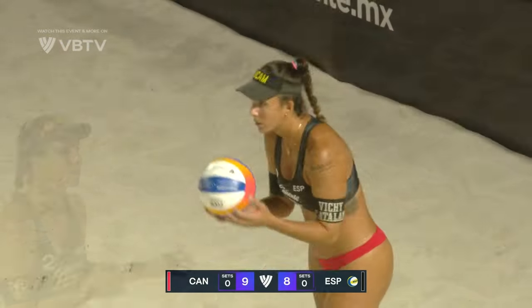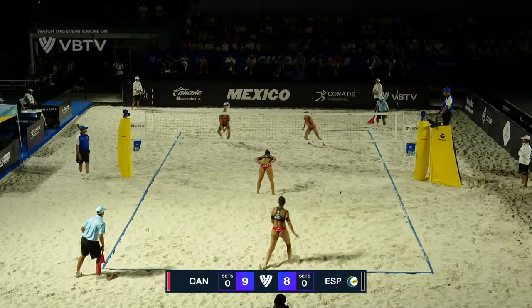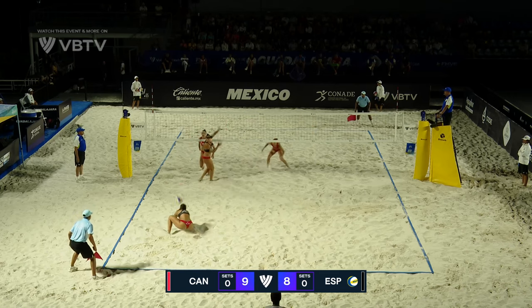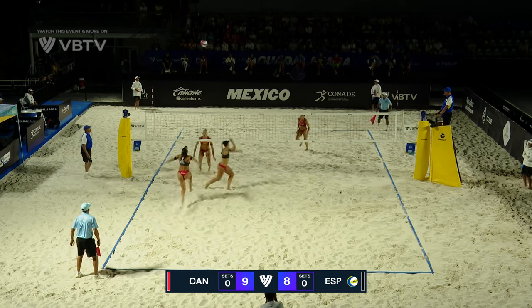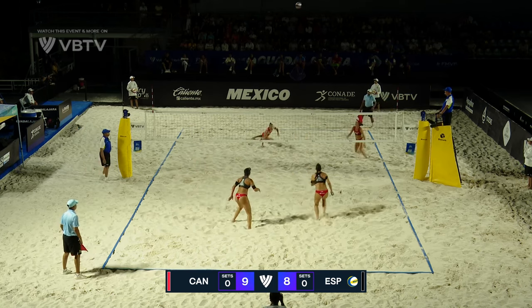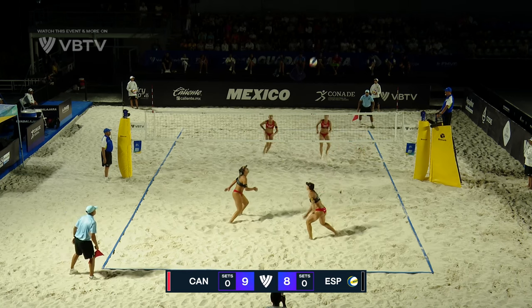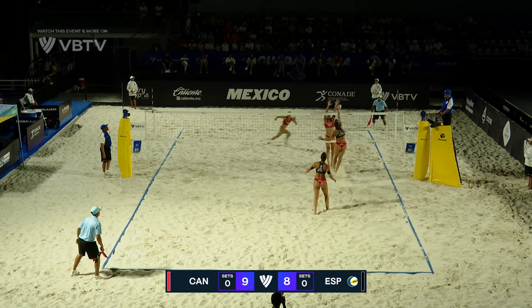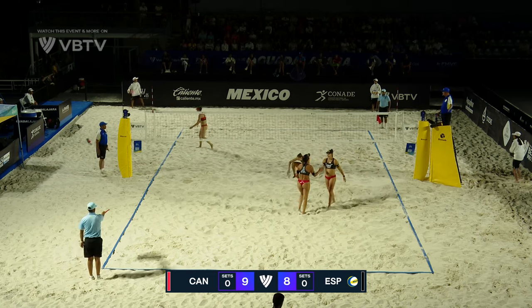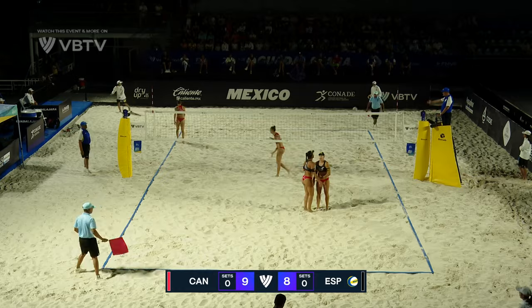Pick up Paola in the backcourt. Bansley's got the dig. Lele with an opportunity for Spain, and she puts it away. A little joust at the net.